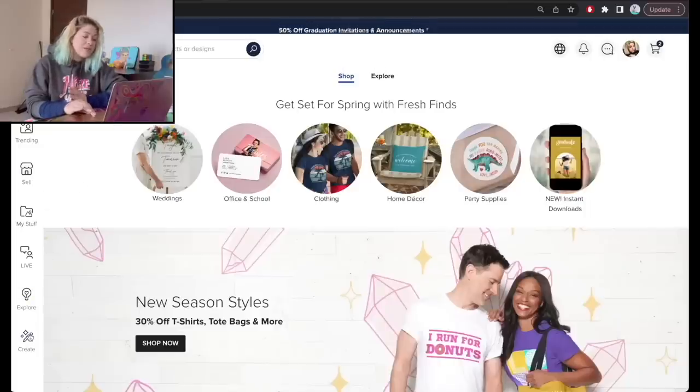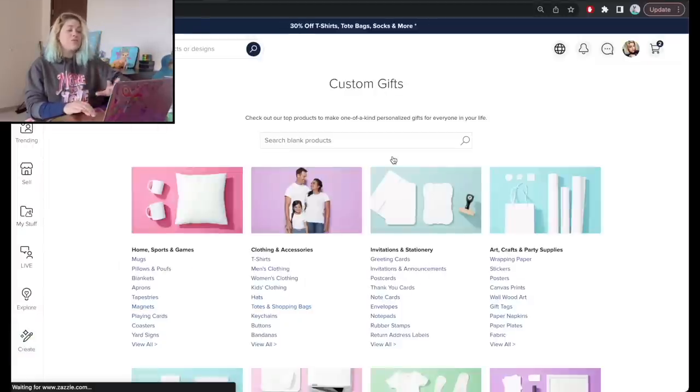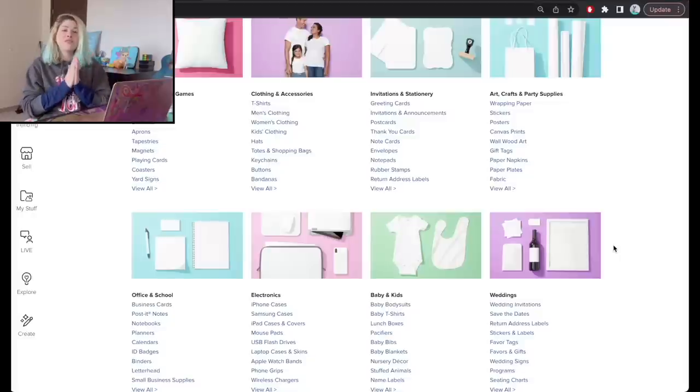On Zazzle there are so many products people can sell. Looking at the Create button, they have over 1,500 products — this is just a short list. There is a full Zazzle series on my channel about print-on-demand if you want to explore the platform more. But they also integrated a printable digital download option for greeting cards and for wall art, and today we're going to be exploring that.